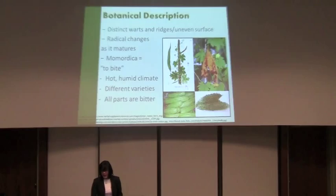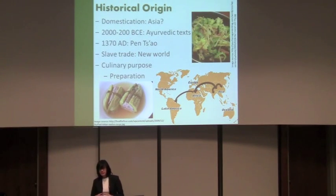It's believed to have originated and been domesticated in Asia, somewhere between the Indian and Chinese region, and was first mentioned in China and India in Ayurvedic texts almost 4,000 years ago and in ancient Chinese medical texts. From Asia it moved into Africa, and then from Africa it moved into Brazil — the arrows show that movement occurred during the slave trade.